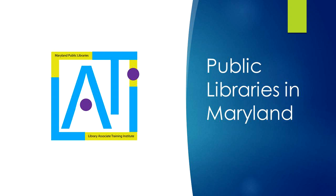Hi Library Associates, welcome again to the Maryland Public Library team. In this short video we will take a look at how public libraries are organized in Maryland. You will be introduced to some of our state and professional resources, and begin to discuss how libraries bring value to their communities. Let's get started.